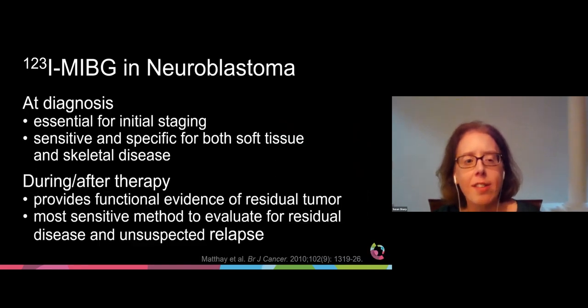At diagnosis, iodine-123 MIBG has been deemed essential for initial staging, demonstrating both soft tissue and skeletal disease sites. During and after therapy, MIBG scans provide functional evidence of residual tumor and have been shown to be the most sensitive method to evaluate for residual disease and unsuspected relapse.